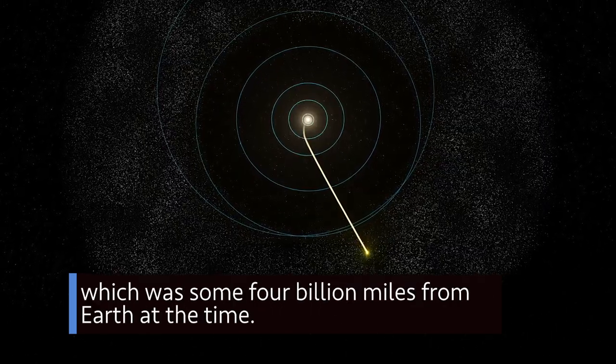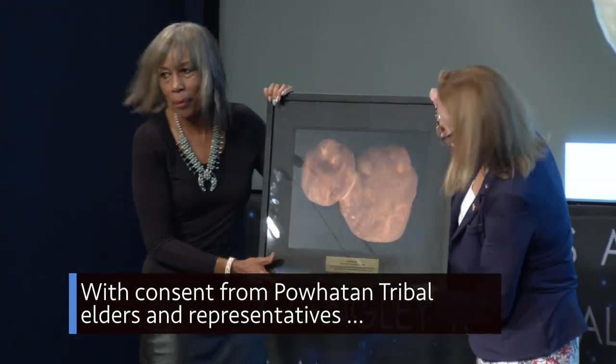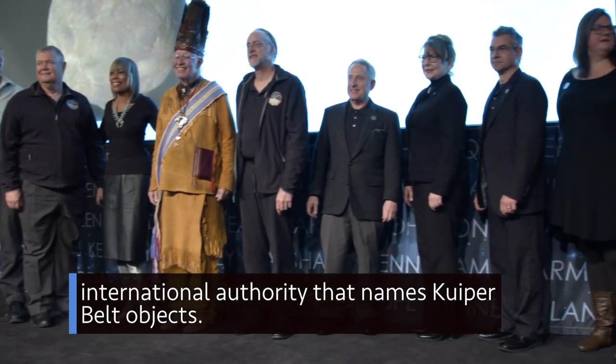New Horizons was some 4 billion miles from Earth at the time of the flyby. With consent from Powhatan tribal elders and representatives, our New Horizons team proposed the name to the international authority that names Kuiper Belt objects.